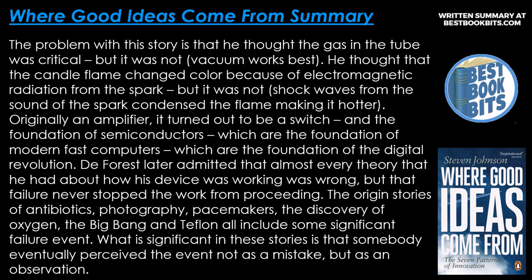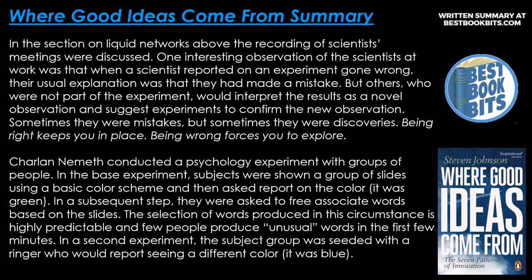The original stories of antibiotics, photography, pacemakers, the discovery of oxygen, the big bang, and Teflon all include some significant failure event. What is significant in these stories is that somebody eventually perceived the event not as a mistake but as an observation. In the recordings of scientists meeting discussed earlier, when a scientist reported on an experiment gone wrong, their usual explanation was that they had made a mistake — but others not part of the experiment would interpret the results as a novel observation and suggest experiments to confirm it. Sometimes they were mistakes, but sometimes they were discoveries. Being right keeps you in place; being wrong forces you to explore.